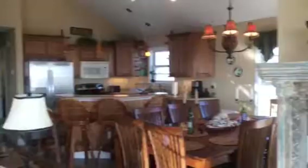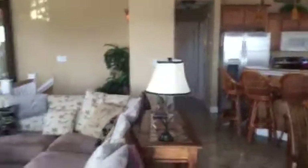This is the great room. Sitting in here, you have the wonderful ocean views.